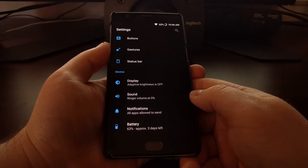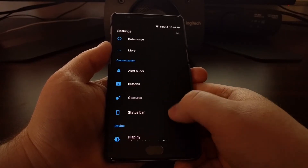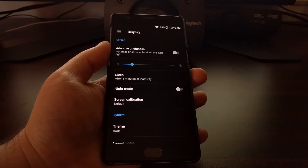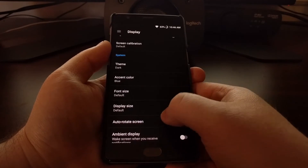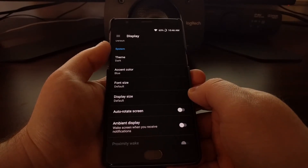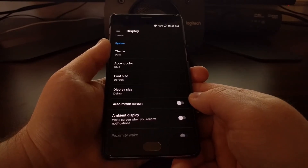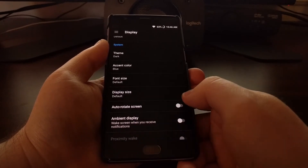To start, we just need to launch the Settings application. Scroll down a bit until you get to the Display option, then scroll down again until you see the System section. There's a feature here called Ambient Display.